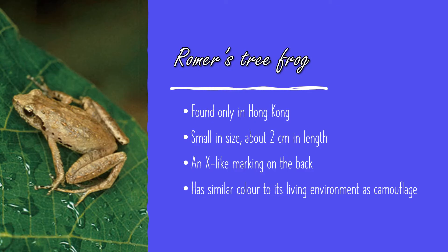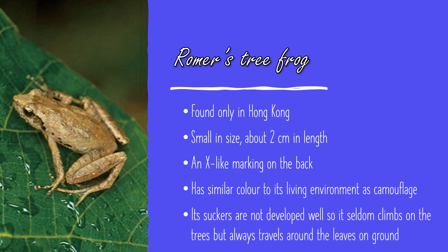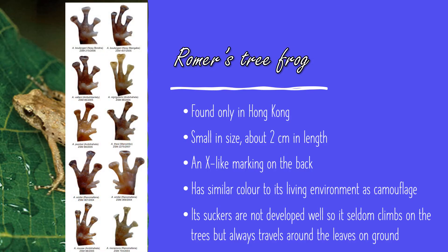Other animals will find it hard to see them. Although it's a tree frog, it seldom climbs, because the suckers are not developed well. Here are the suckers of different frogs — they help the frogs to climb.